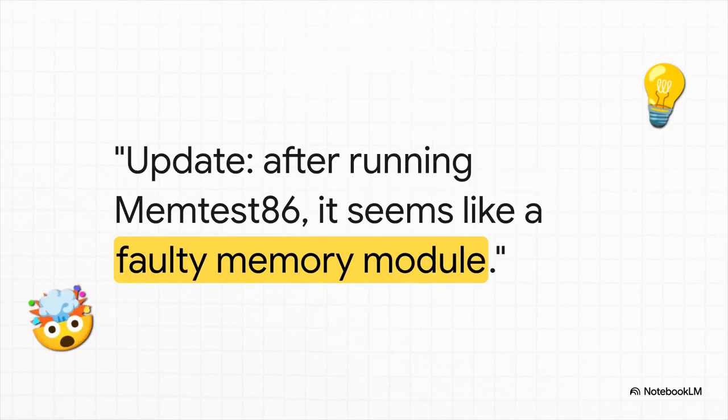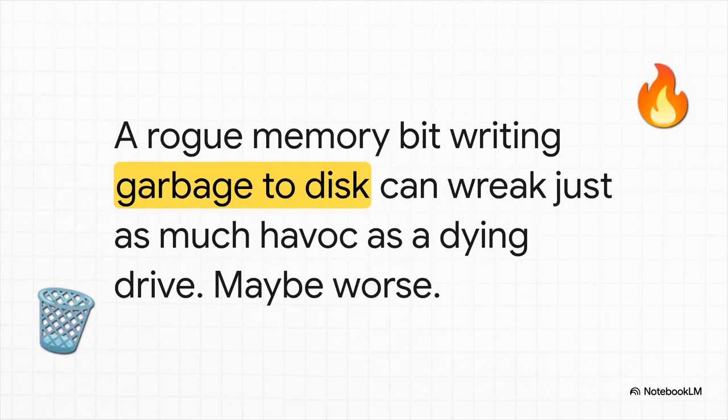And then, the breakthrough. After all of this, a full memory test is run. And the truth comes out — it was the RAM. Faulty RAM. The bad memory module was silently scrambling data while it was in memory, before it even got a chance to be written to the SSD. The poor drive was just doing its job, faithfully writing down all the corrupted garbage it was being handed. So from the outside, it looked exactly like a failing drive.